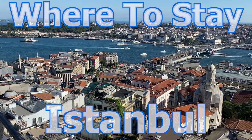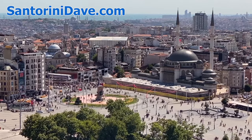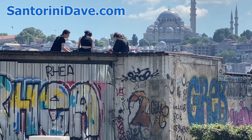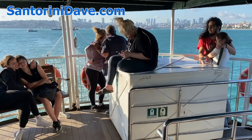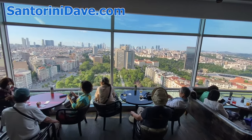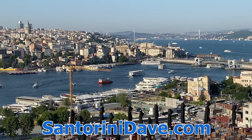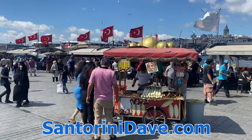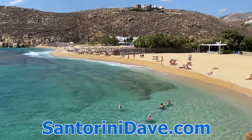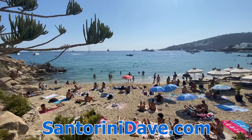Hi everyone, this is the Santorini Dave guide to where to stay in Istanbul, Turkey. This amazing city straddles both the geographic and cultural divide between Europe and Asia and has long been seen as one of the great cities of the world. In this video, we're going to introduce you to Istanbul and help you decide where you might want to consider staying during a visit. We've got lots more detailed information about Istanbul, plus in-depth travel guides to Europe's other great cities, including deep coverage of Greece and Italy at our website santorinidave.com and across this YouTube channel.